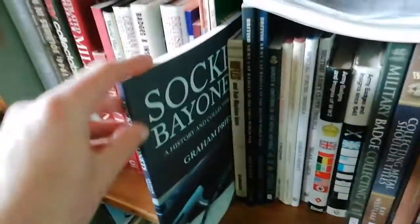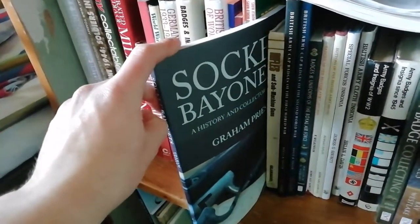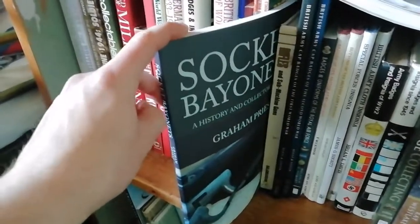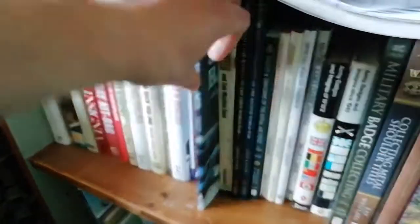There's a good book on socket bayonets — everything to do with socket bayonets, starting with the plug bayonet, going through socket designs and everything in between and after.